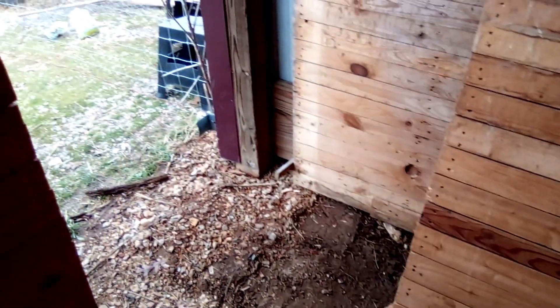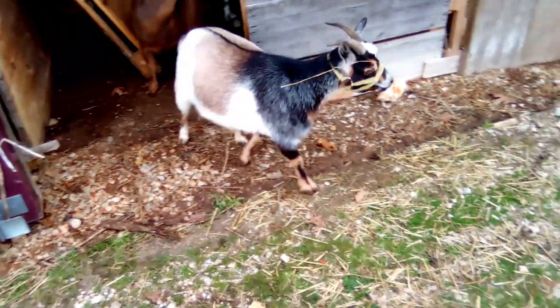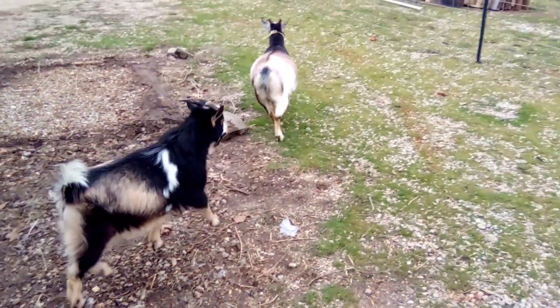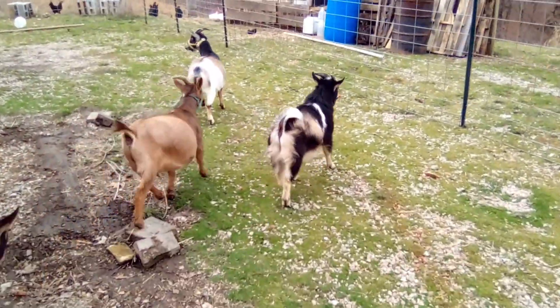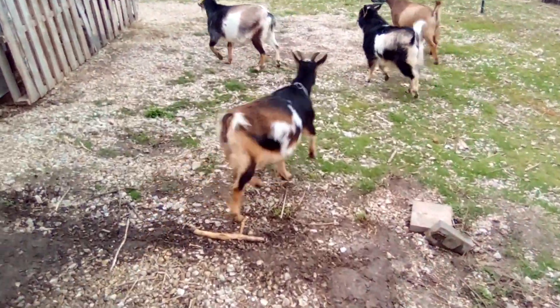We have the way open for the goats to go into their new place. They've been curious about what we're doing. Hey goats! It's Penny — actually Tess is the first one. What is this? So exciting, oh my gosh, you guys love it!